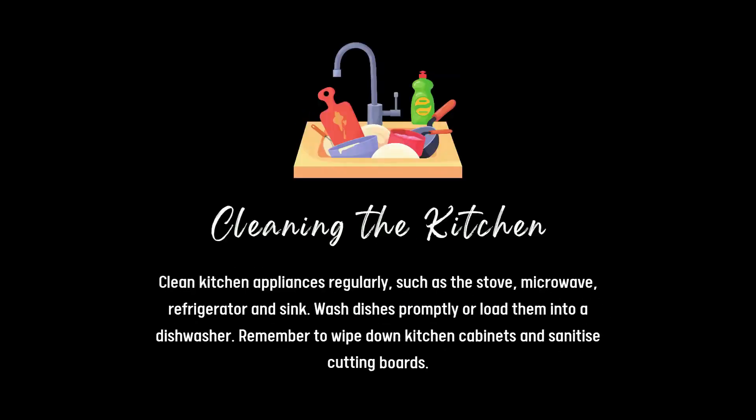Cleaning the kitchen. Clean kitchen appliances regularly, such as the stove, microwave, refrigerator and sink. Wash dishes promptly or load them into the dishwasher. Remember to wipe down the kitchen cabinets and sanitise cutting boards.